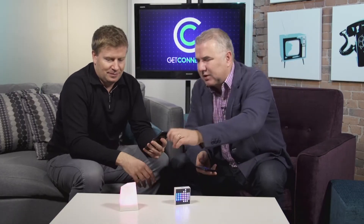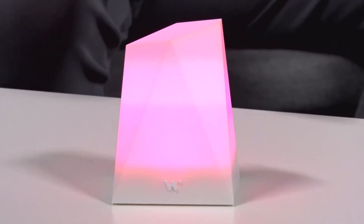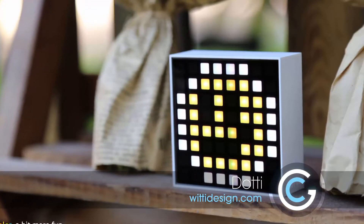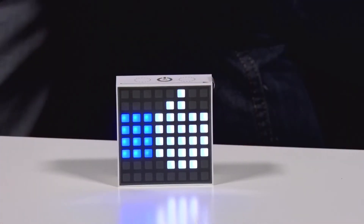They work in conjunction with your smartphone to give you notifications and other fun things. This one is just more of a mood color type notifier. And I've got dots that take it to a whole other level. So we're both connected via Bluetooth to the different devices.